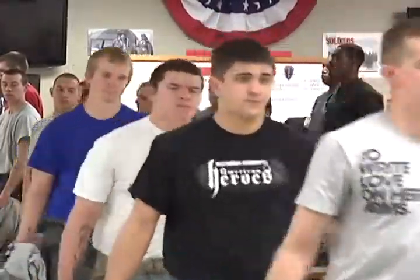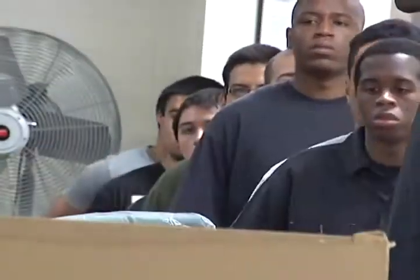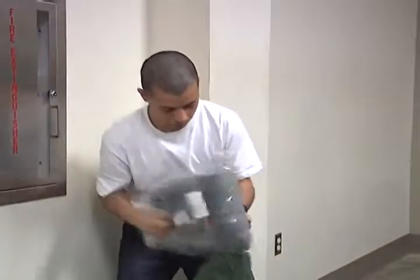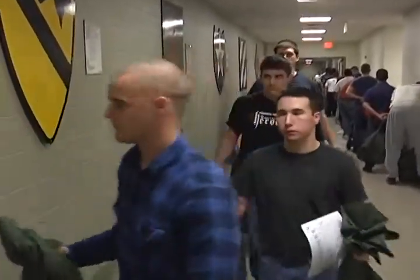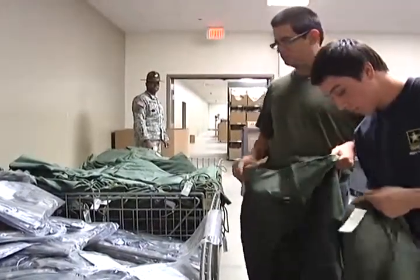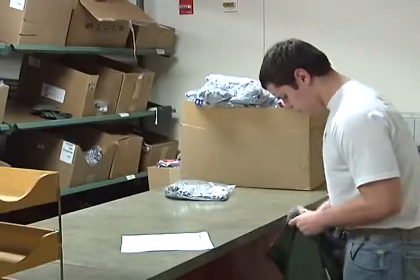These men enlisted in the U.S. Army and today they arrive at Fort Benning, Georgia. This is not basic training yet — it's the 30th AG reception battalion. It's like going to a very busy airport for the first time, because you're trying to find where you're supposed to be going. You're standing in line, you're confused, you don't know what's where. It's here at reception where the process of turning civilians into soldiers begins.